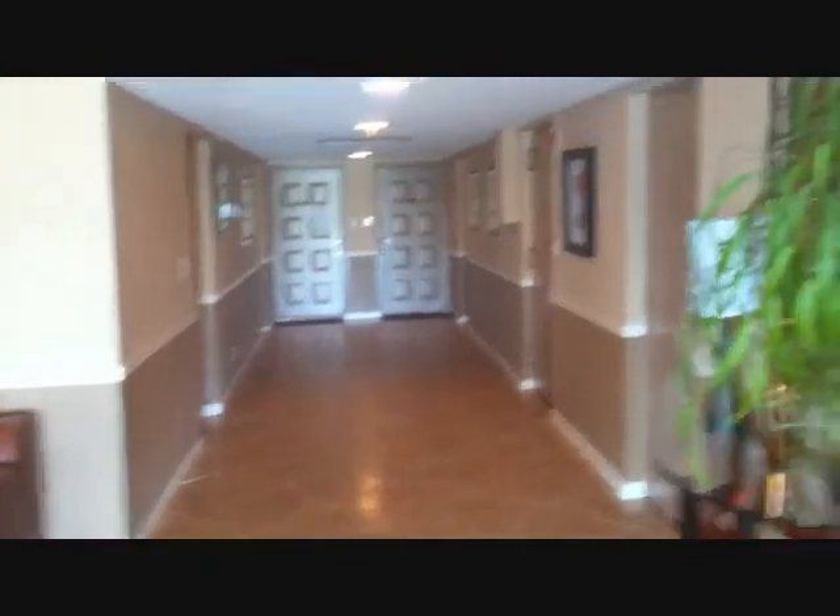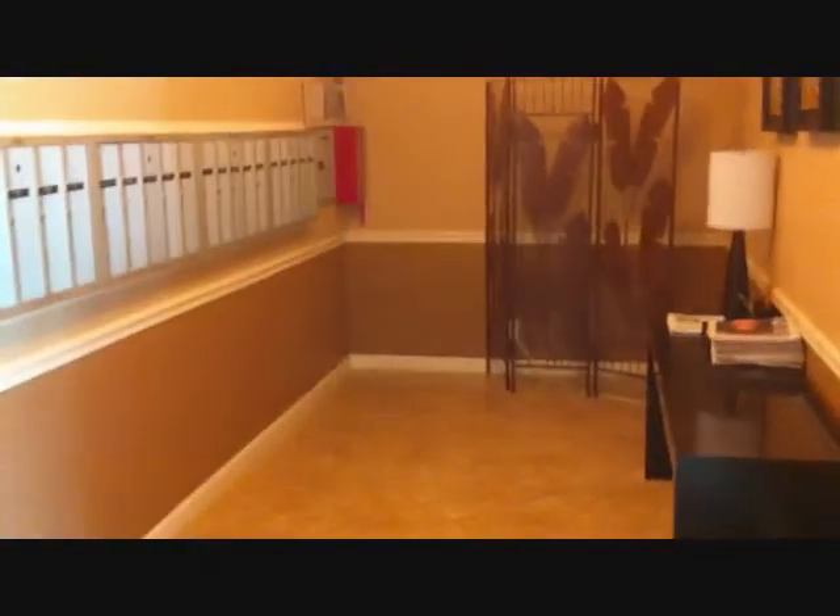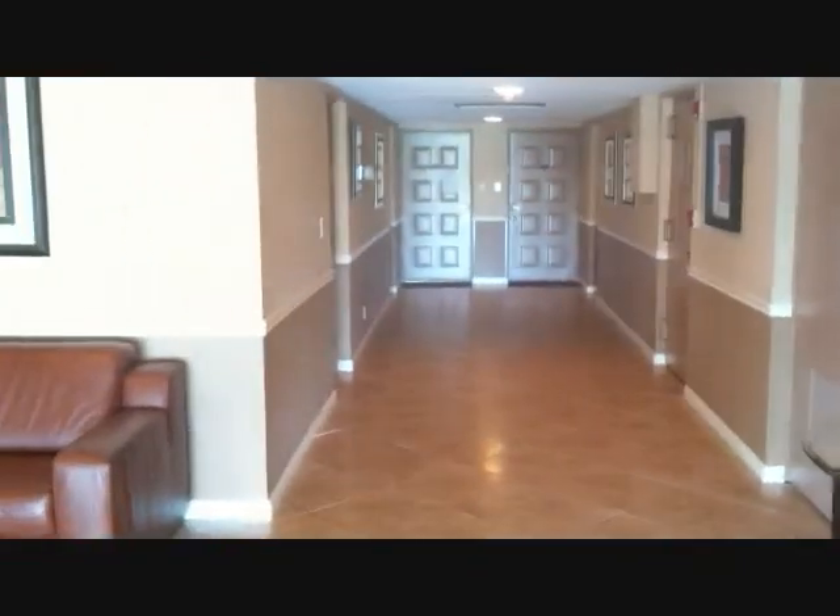To give you an idea, this is the lobby where you would enter — mailboxes, the two doors, and then the elevator. There's only two floors in this building.